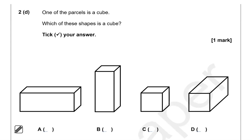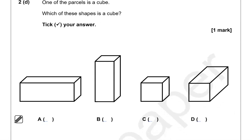One of the parcels is a cube. Which of these shapes is a cube? Tick your answer. A cube has all equal faces. Looking at the options: the first one is a cuboid because one length is longer than the others. B is also a cuboid. C is a cube — it looks like a nice cube. D is a cuboid. So the correct option is C.